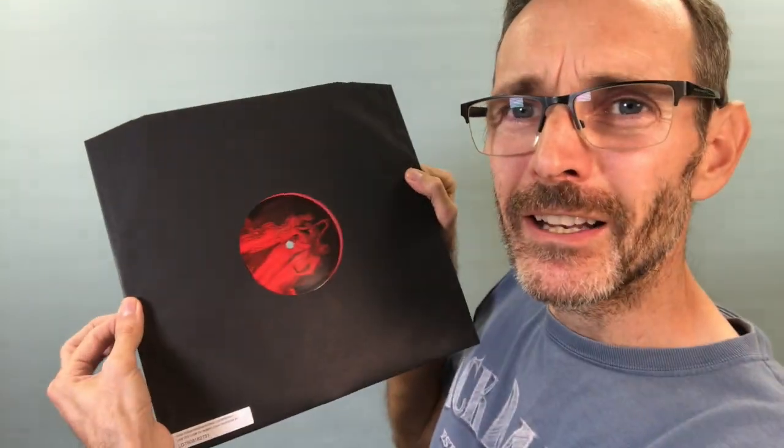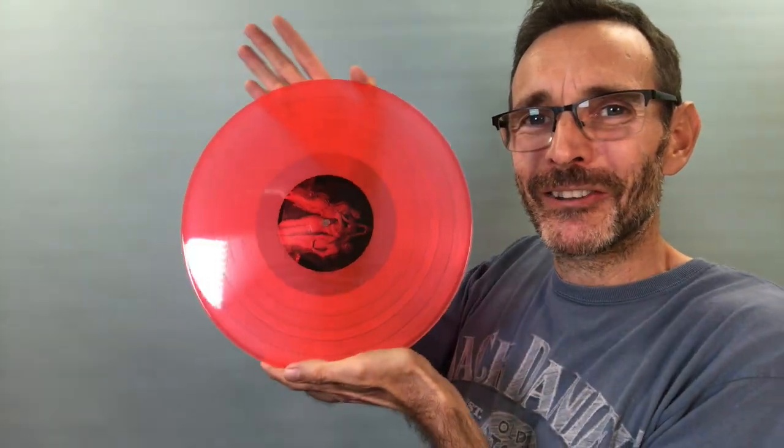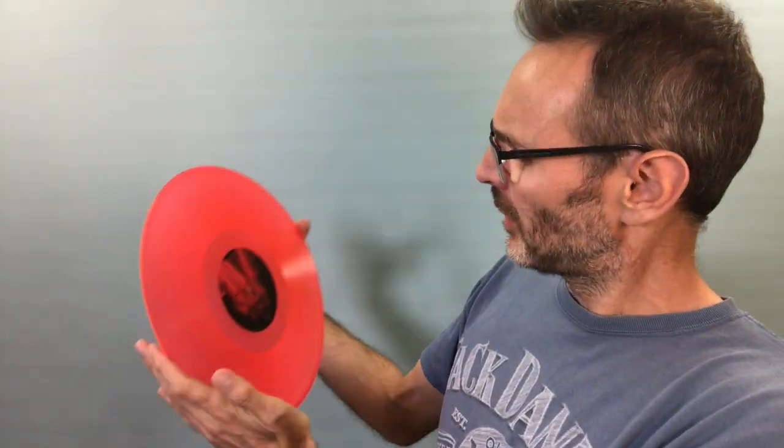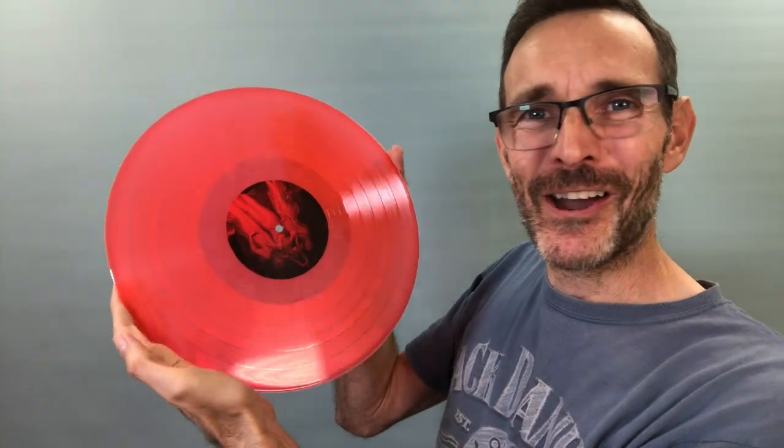So the vinyl itself — neon orange I've been promised. Let's take a look. Wow. Yeah, that's pretty bright. I'm not sure how that's coming across on camera. It's almost pink. Yeah, it comes across pink to me. I'm not sure I'd call that orange.